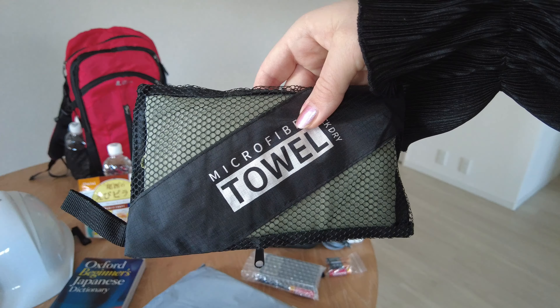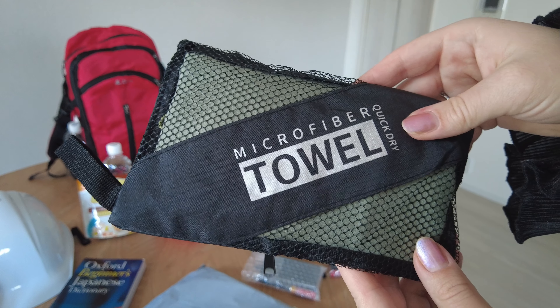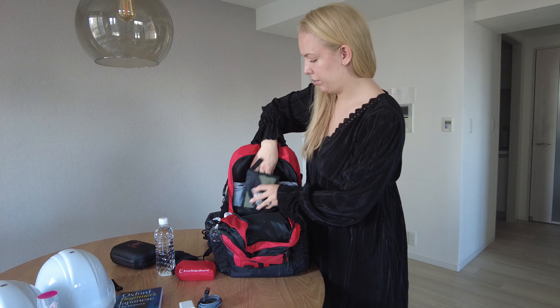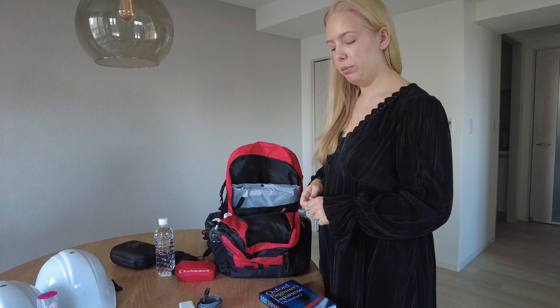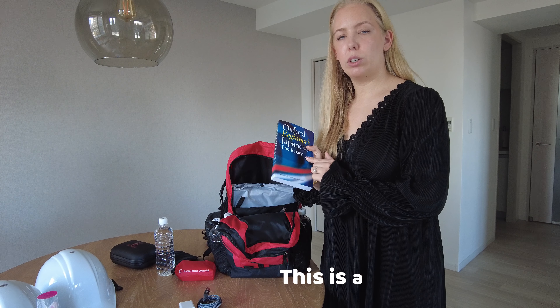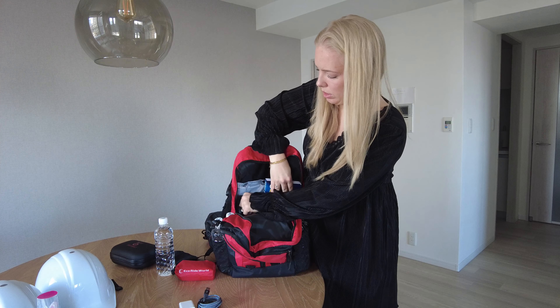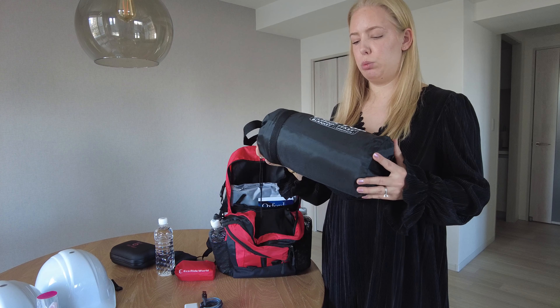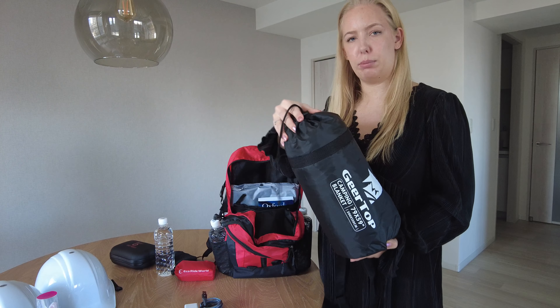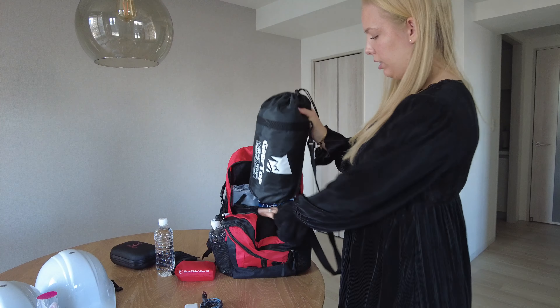Another item is a towel — we got small microfiber towels that come in a little pouch and don't take up much space. That towel is from Amazon as well. Then we have a dictionary, since there is a possibility we wouldn't have any network if a bad earthquake strikes, so this could help us communicate. This is one of the things we only have one of, so it goes in the red bag. We also have a blanket to keep warm — it looks a bit like a sleeping bag, is 200 x 150 cm, and has a warm lining on the inside.